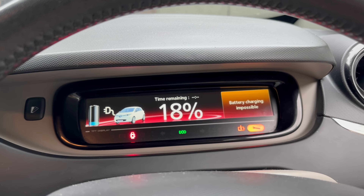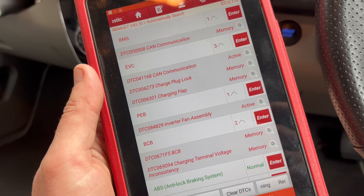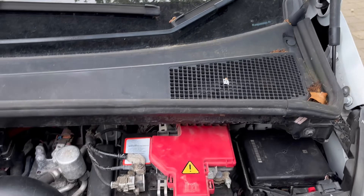It's flashed, done its thing, and now says battery charging impossible, and we've gone all red and glowy. Interesting - inverter fan assembly. It does keep tripping; it's now tripping my breakers in the garage.